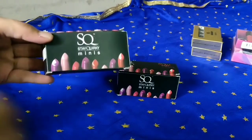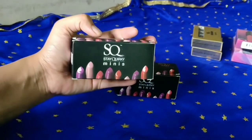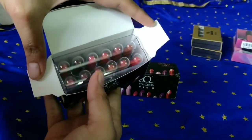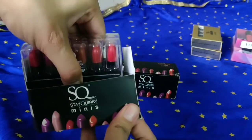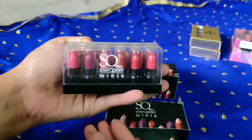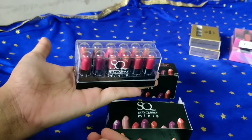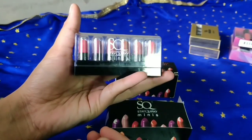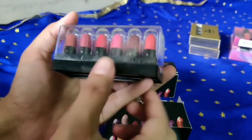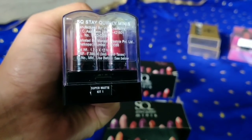First, I will show you the Stakworky mini lipstick. They are received in this kind of carton box. It is so mini that it fits in my hand. I will show you the packaging inside — it is very cute. If you want to give someone a gift, you don't need to pack it separately. At around ₹300 at a discount, you get to try 12 lipstick shades. There is a sticker shared with the kit.